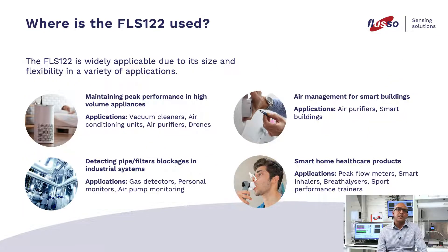Where is the FLS-122 used? The FLS-122 is widely applicable due to its size and flexibility in a variety of applications. Maintaining peak performance in high-volume appliances such as vacuum cleaners, air conditioning units, air purifiers and drones. Air management for smart buildings: air purifiers, smart building automation. Detecting pipe and filter blockages in industrial systems. Applications in gas detection, personal monitoring, and air pump monitoring. Smart home and healthcare products: peak flow meters, smart inhalers, breathalysers and sports performance trainers.